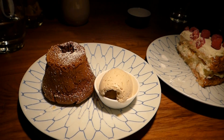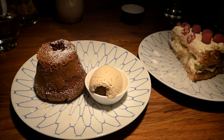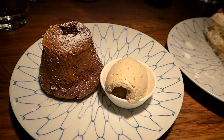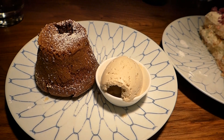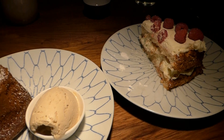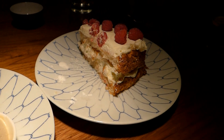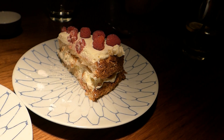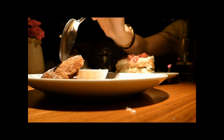Our dessert is here now. We have ordered two desserts to share between the three of us. There's this chocolate fondant that smells so strong of chocolate with Earl Grey tea ice cream. And we have the signature dessert of Hank's, which is a coconut cake with mascarpone and cream.